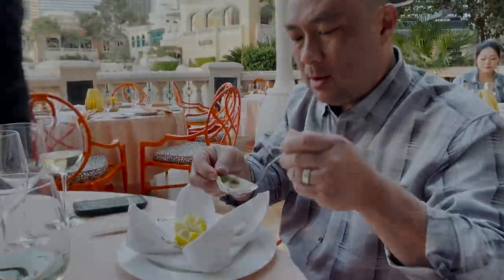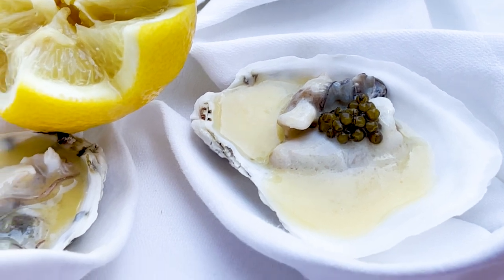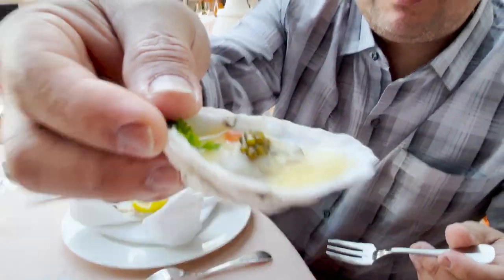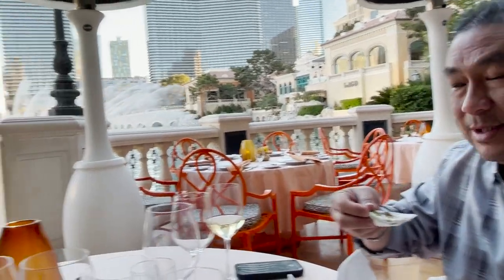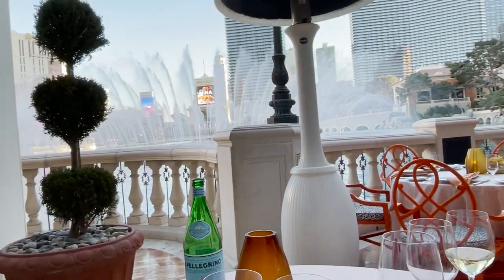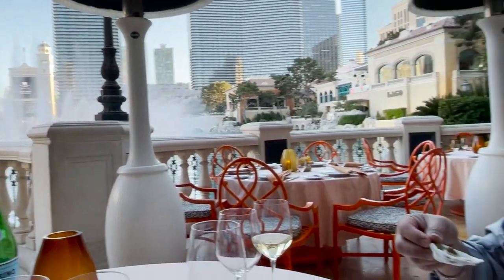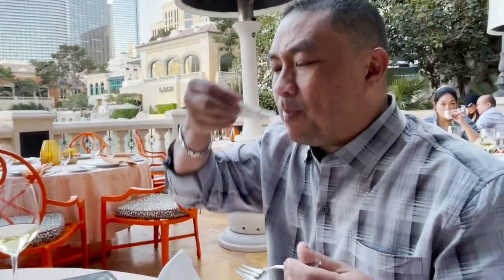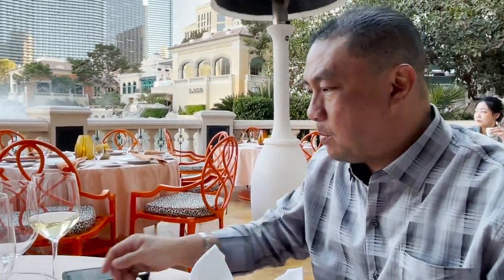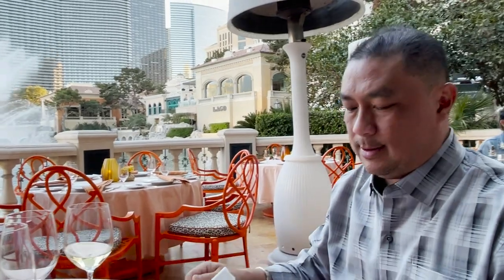Oysters with a nice warm sauce and caviar — unbelievable. I'm eating my oysters with the fountain going off. This is awesome. Cheers.